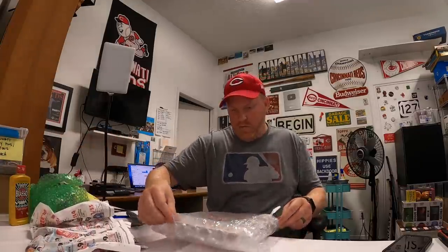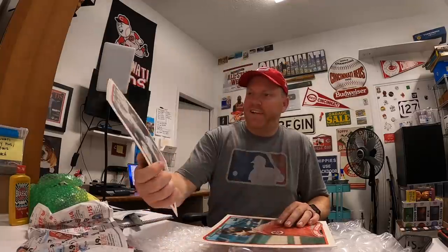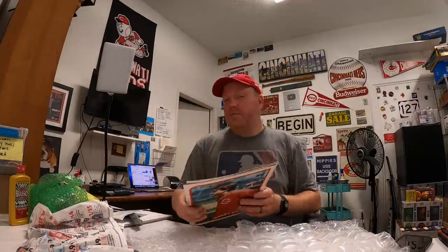Got a couple packages from viewers this week. First one is from Kyle. His note says he's a newer part-time eBay seller who enjoys the channel. He found a large box of 1988 and 1989 Topps folders at a garage sale and thought I'd enjoy the two Reds players — Danny Jackson and Eric Davis. Thank you, Kyle — these are really cool. I'll put a link to Kyle's eBay store down in the description.